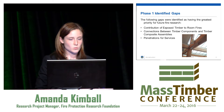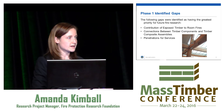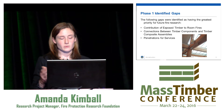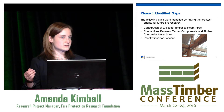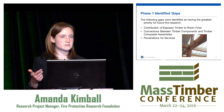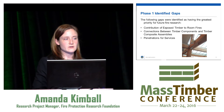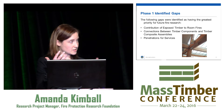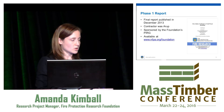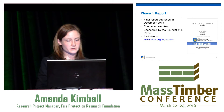The top three gaps identified from Phase One, having the greatest priority for future research, were: first, the contribution of exposed timber to room fires; second, connections between timber components and timber composite assemblies — there's a lot still not known about how timber connections behave in a fire and how that impacts structural performance; and third, penetrations for services — how do you fire-stop those in mass timber and how effective is that over time. The report was done by Arup and is available on our website, sponsored by the PERG.